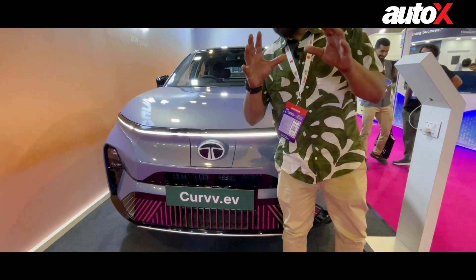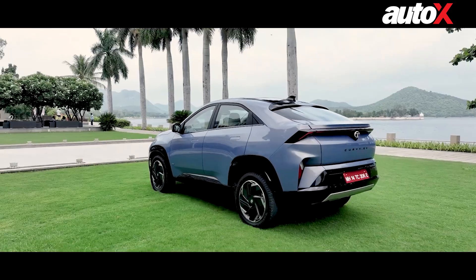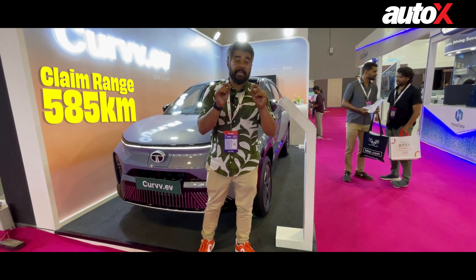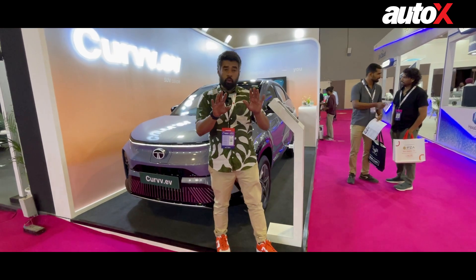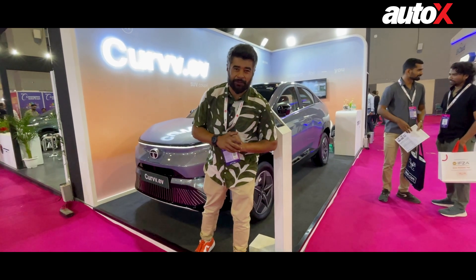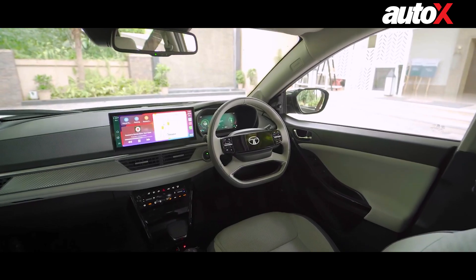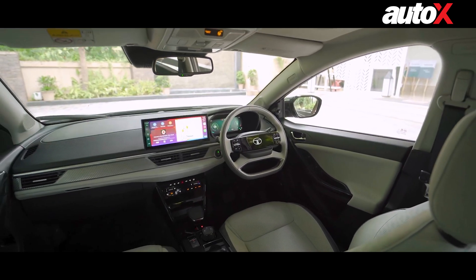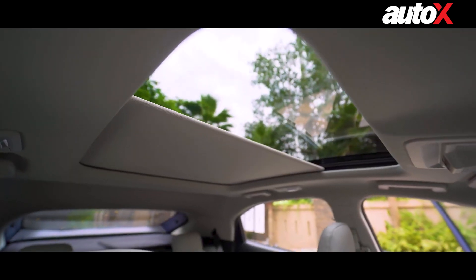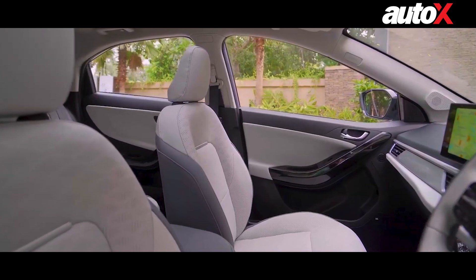Next, we come to the Tata EV stall where they have the Curve EV on display. It is an electric coupe SUV and it gets a claimed range of 585km, with two battery pack options of 45kWh and 55kWh. In terms of features, you get a 12.3-inch infotainment system, a 10.2-inch instrument cluster, panoramic sunroof, wireless charging, fast charging capabilities, and cooled front seats.